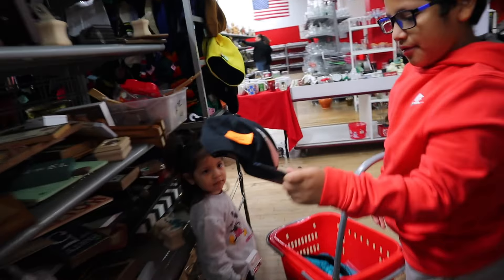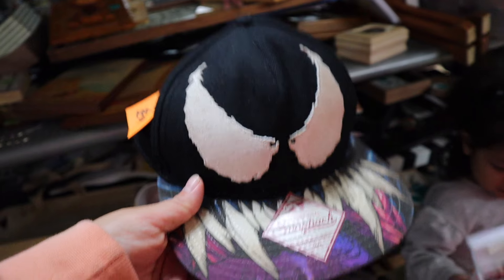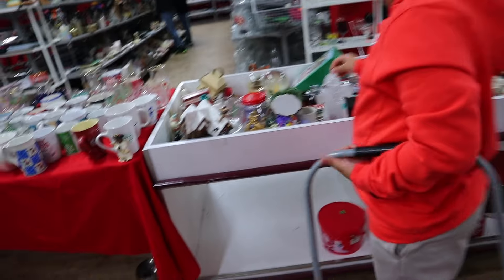If you guys could see all the Christmas stuff they have, there are whole bunch of wreath bases. Oh, that's from a movie — the Venom movie! Okay, let's go. This is mostly Christmas stuff over here.